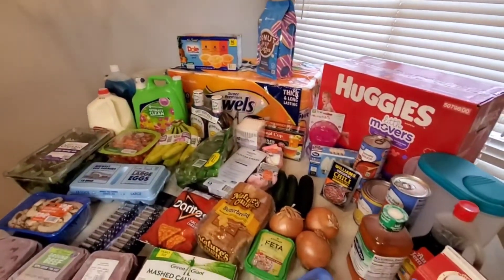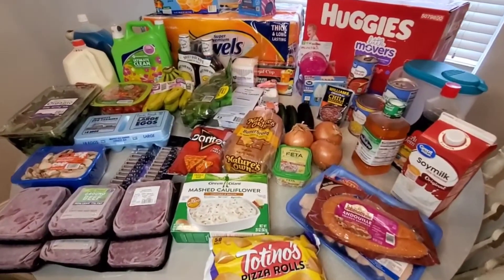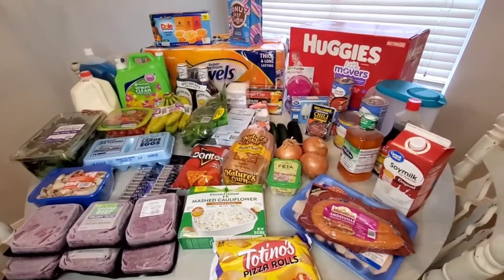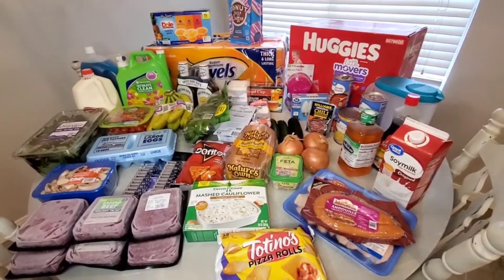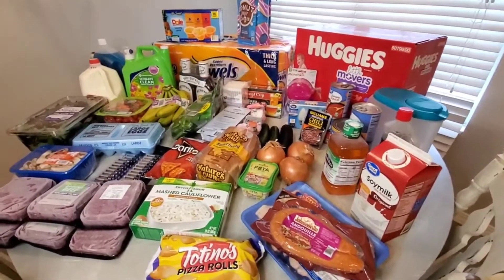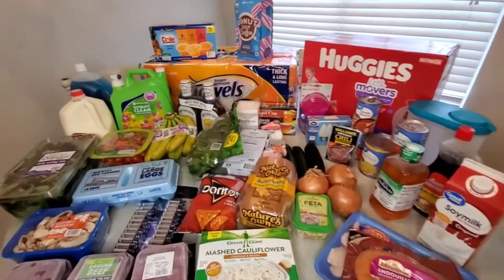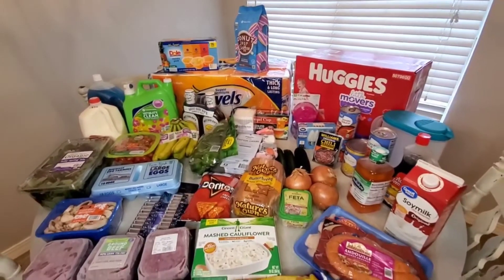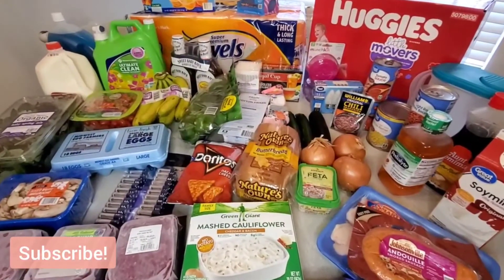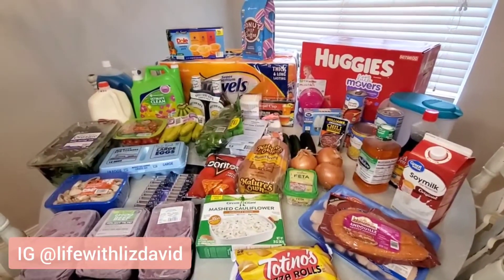That's everything for this grocery haul. I hope you guys enjoyed it. Please give it a big thumbs up and comment below to let me know if you shop at Sam's Club or Costco — we're actually getting a Costco soon, so I might make a comparison video of the two places. Let me know if you're interested in that. I hope you had a great weekend and have a great week. Thanks so much for watching and I'll see you back here on Wednesday with a brand new video. Subscribe if you're new!